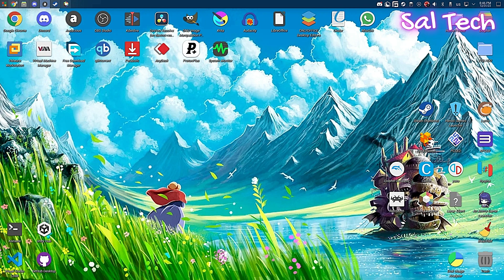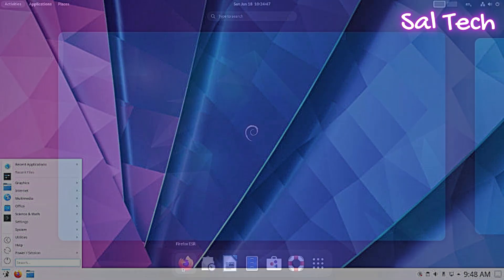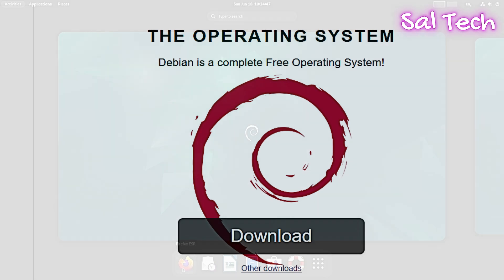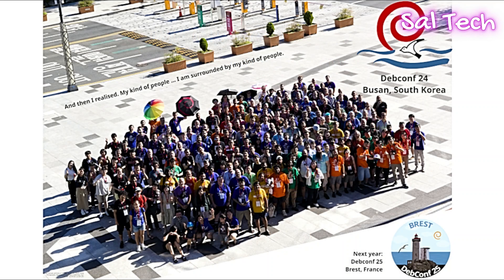Debian is renowned for its exceptional stability, as every package is rigorously tested before being included in the distribution, making it an ideal choice for servers or users who prefer a highly stable system. Debian offers several branches: stable for those who prefer long-term stability, testing for a mix of modernity and stability, and unstable for developers or experimentation. As one of the oldest Linux distributions, Debian has a large community of users and developers ensuring broad and stable support.